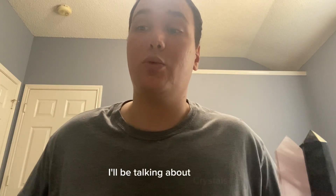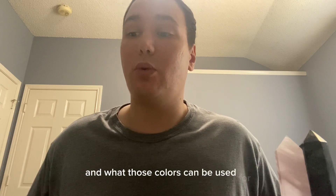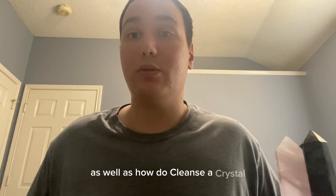In this video, I'll be talking about crystals, the different colors and what those colors can be used for, as well as how to cleanse a crystal, program that crystal, and then charge that crystal, and a little bit of miscellaneous information after that.